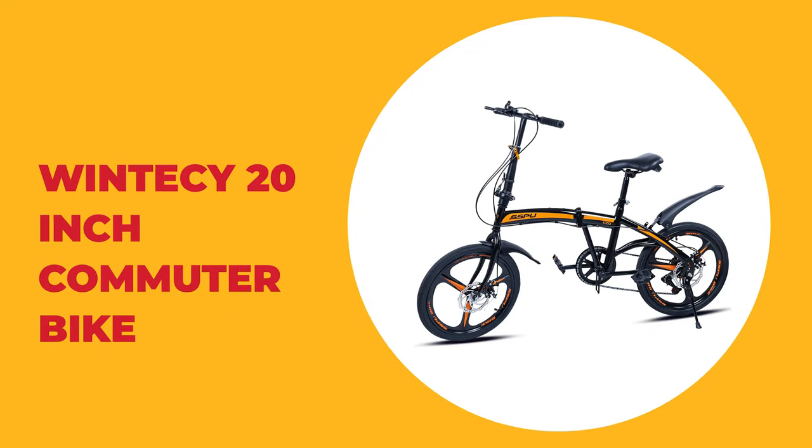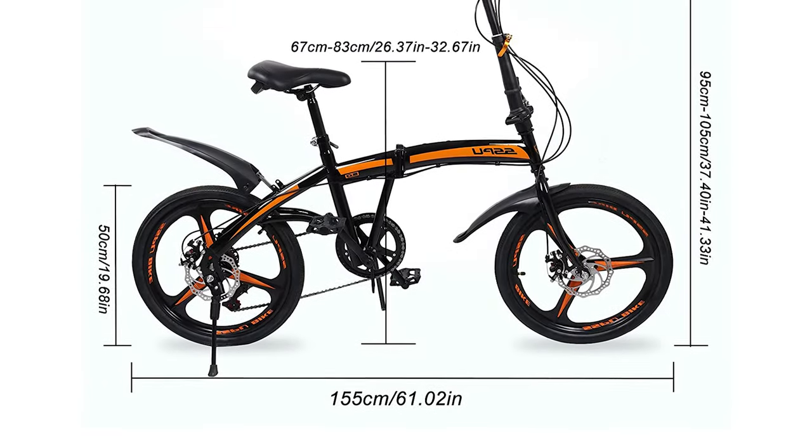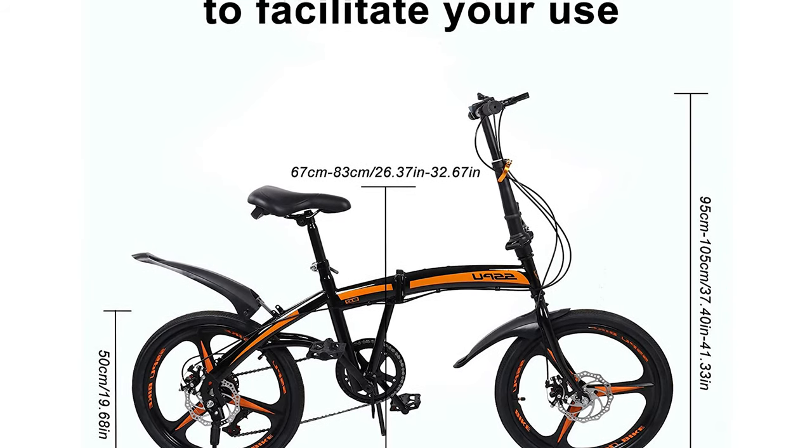Number 6: Wintosi 20-inch Commuter Bike. This 20-inch commuter bike by Wintosi is a great choice. It comes with a soft and wide foam saddle and comfortable grip, which provides a comfortable ride and relieves long-distance cycling fatigue.